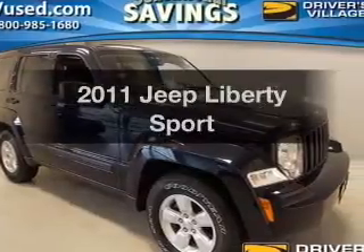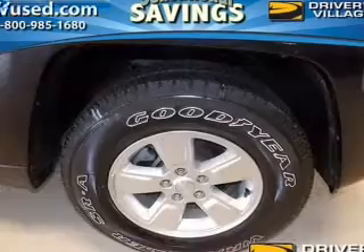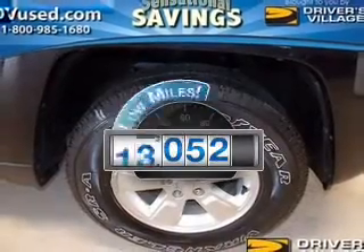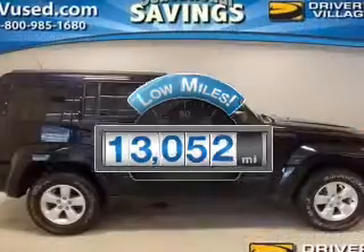Check out this 2011 Jeep Liberty. If you're looking for an automobile with great attributes, look no further. Low mileage is an important factor in your purchase, and this vehicle delivers a low odometer reading.